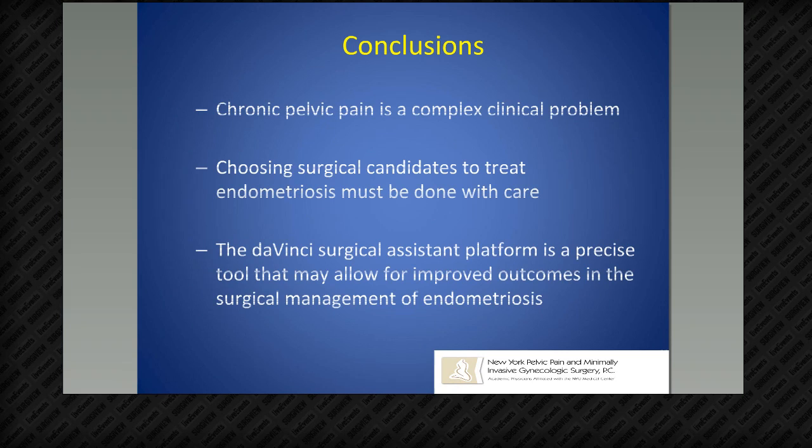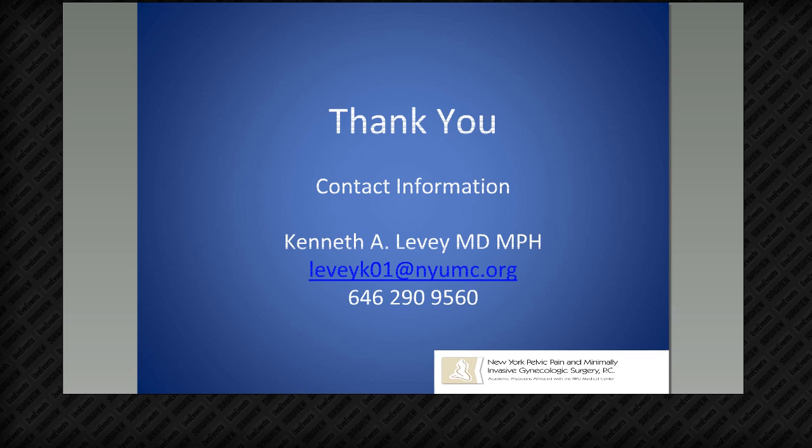In conclusion, chronic pelvic pain is a very difficult problem to manage surgically and non-surgically. Choosing surgical candidates to treat for endometriosis must be done with care. I feel very strongly about the Da Vinci Surgical System platform as a precise tool that, as you gain more experience, will allow for improved outcomes in the surgical management of endometriosis. Thank you very much for listening and sticking with me this long — most people are still around, so I'll open up the floor to questions.